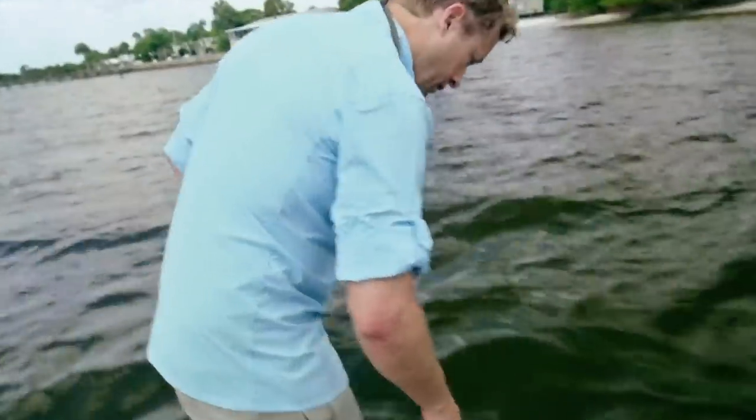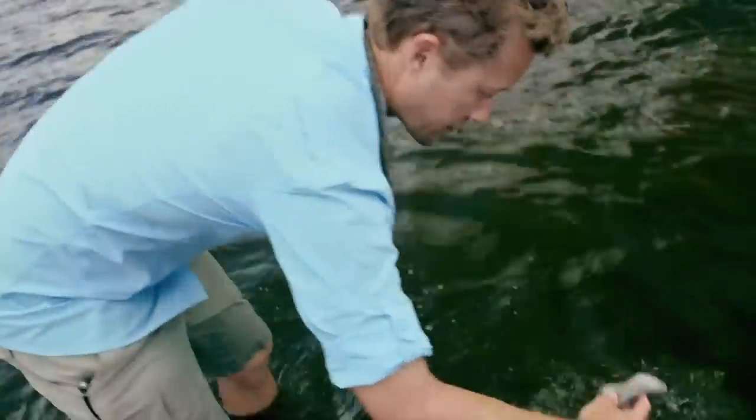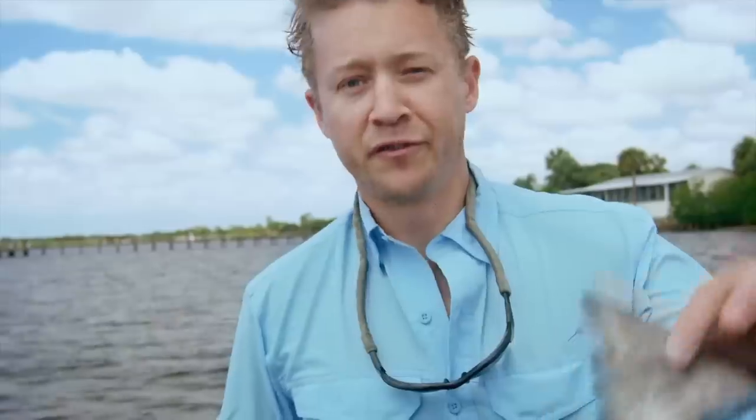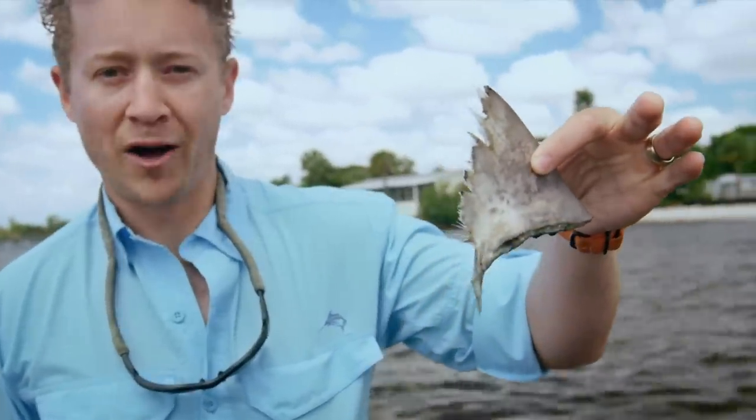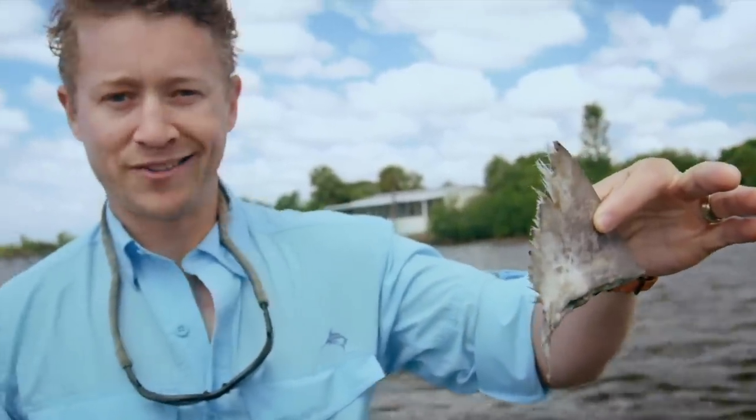While walking the gill net line looking for sawfish, the team comes across a fin from what is probably a juvenile bull shark — it's been finned, likely caught by a local. It really impresses the need for sawfish conservation. Then suddenly: 'We got a sawfish — let's go!'